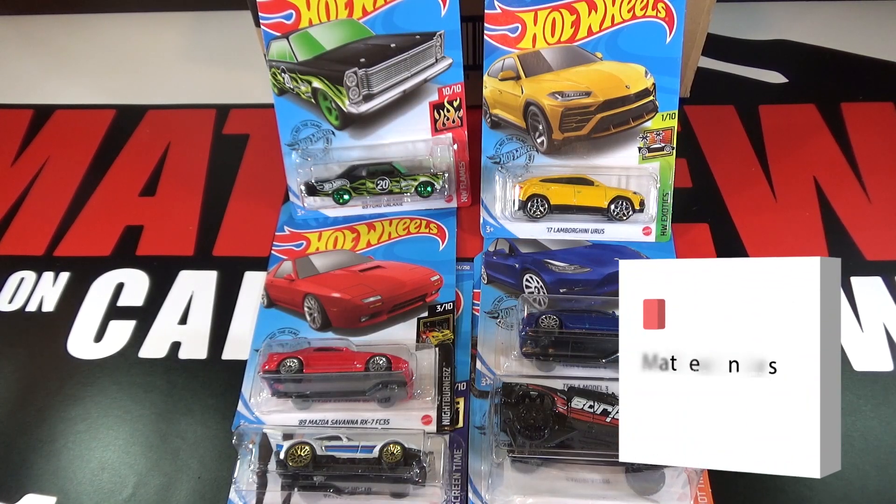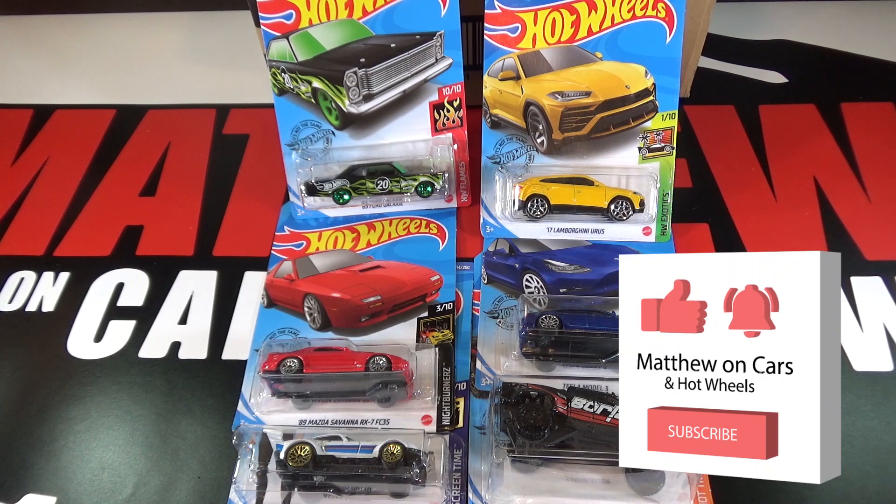Thanks for watching, be sure to leave a like and subscribe, and tell me what your favorite cars are out of this 2020 M case.